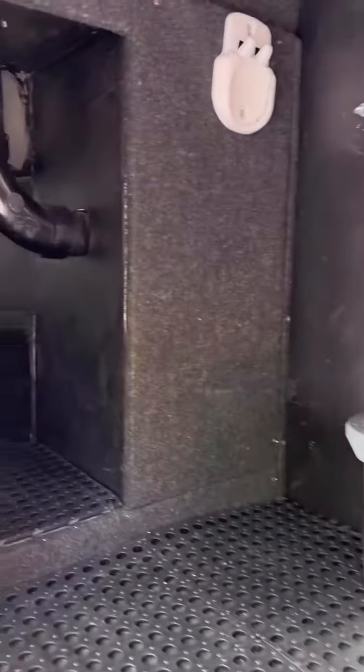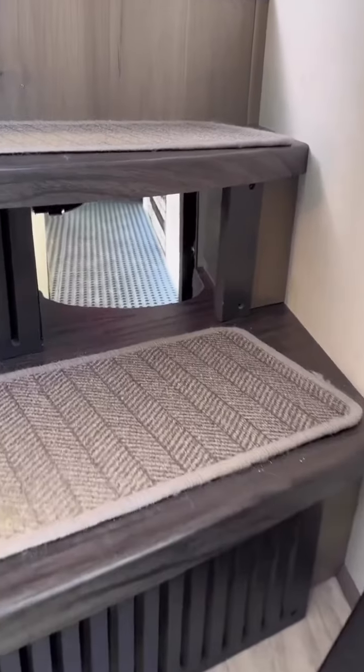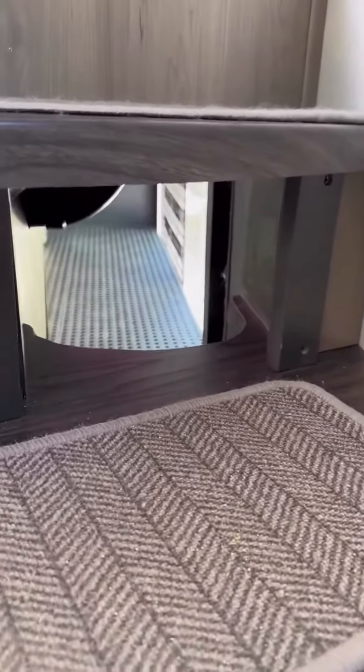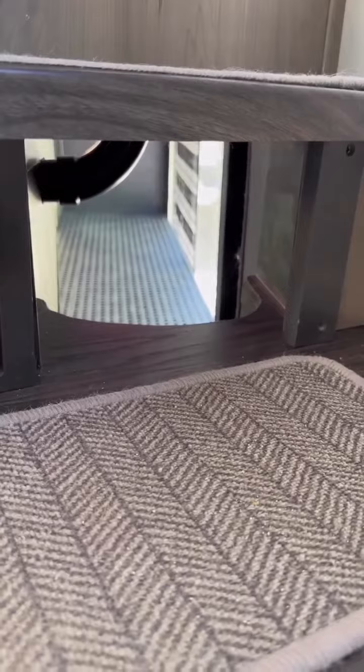As we zoom in to the left here, you can see the tunnel that the cats use to get into the litter box area from the main living space. This is the view from the inside — we had a central vac system that we removed and used that opening to create the hole for the cats to get into the litter box area.